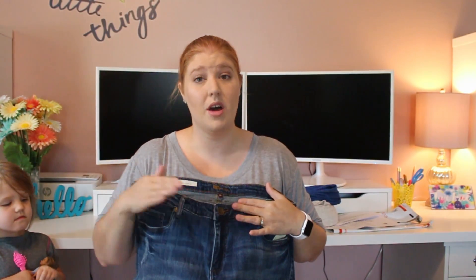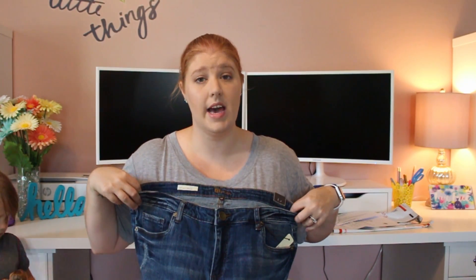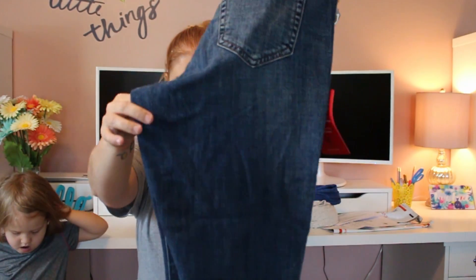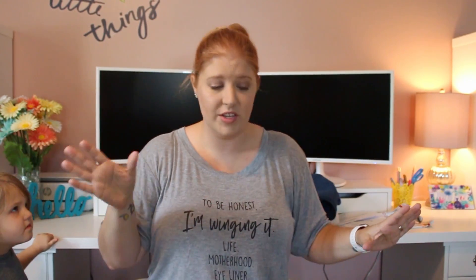With Cut from the Cloth you definitely have to size down — I know that but I'm excited they sent me these. I'll try the outfit on together. My daughter needs a snack so let me get that real quick and then I'll be right back with the next outfit.